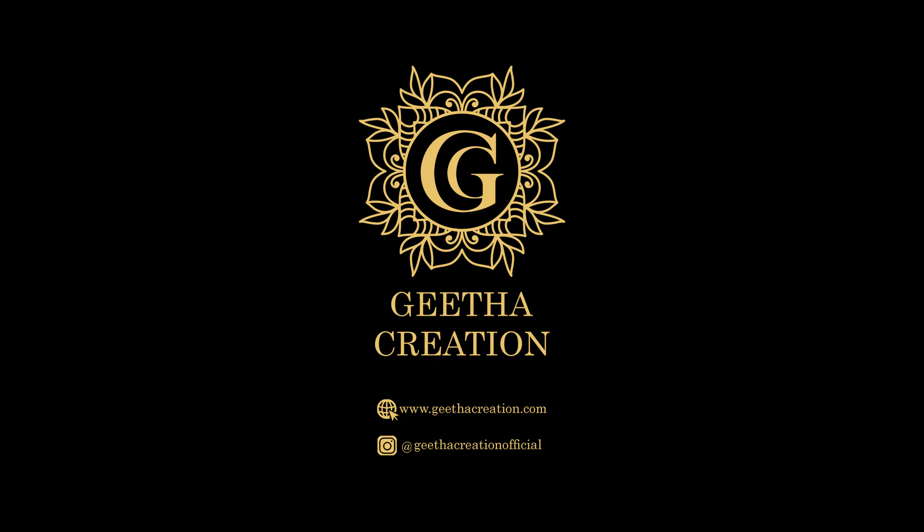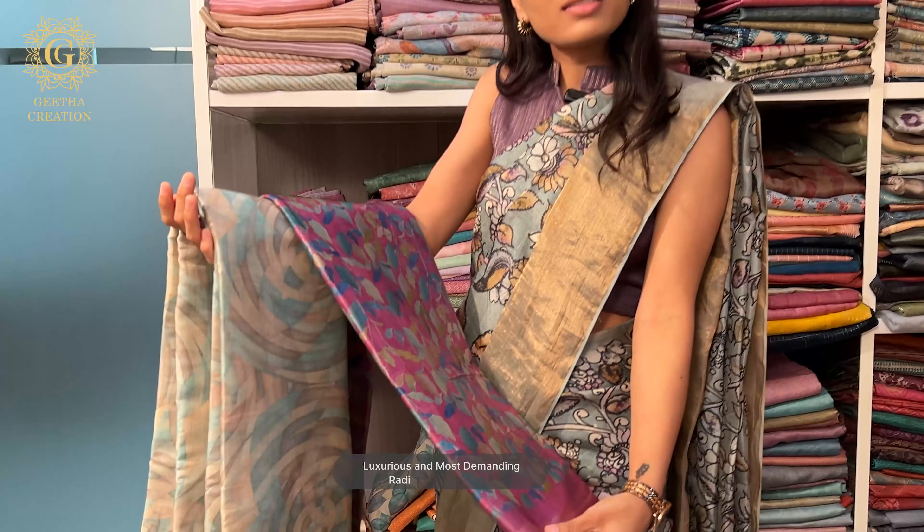Hey there, welcome to Geetha Creation. My name is Vidhi and I'm one of the co-founders of this stunning and beautiful brand. I am here with our stunning collection of radiant saturn sarees. These are some very exquisite and beautiful sarees and we have innumerable print options available. You don't want to miss out on this video. So let's begin.